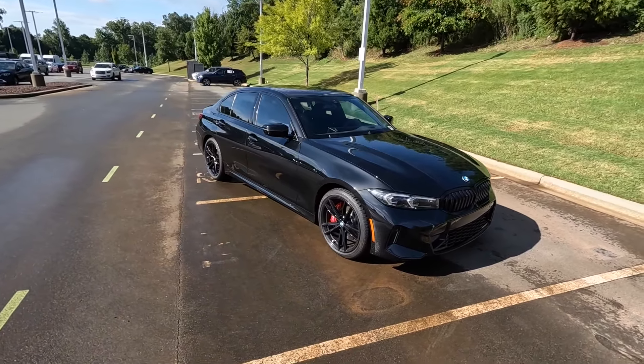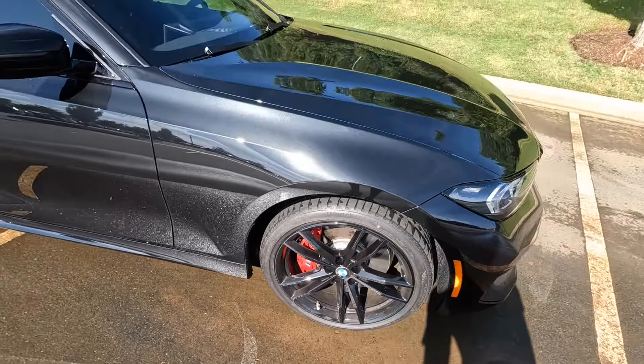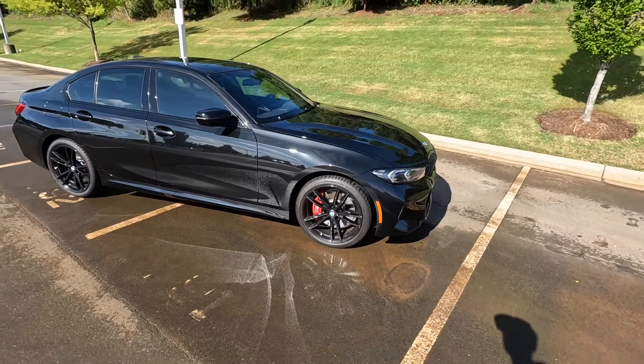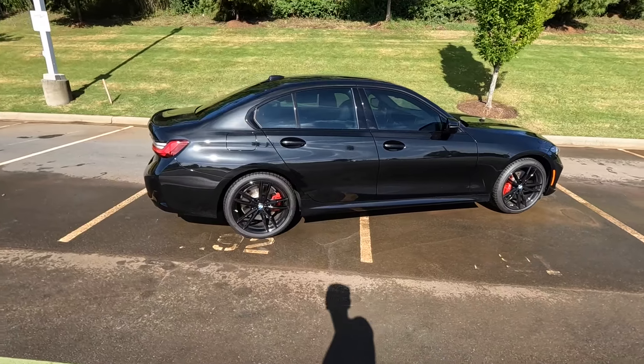This model also has gloss black wheels with red M Sport brake calipers. There are power folding side mirrors with turn signals, a sunroof up top, and all the window trim is blacked out as well.